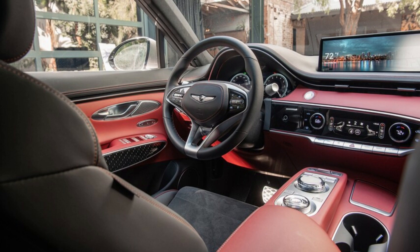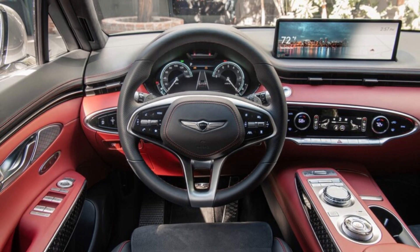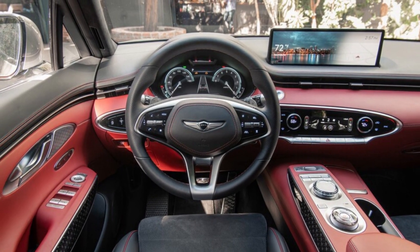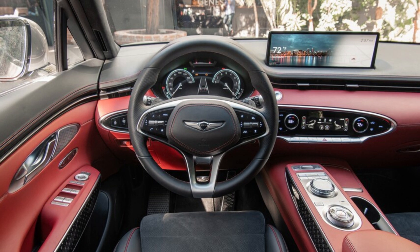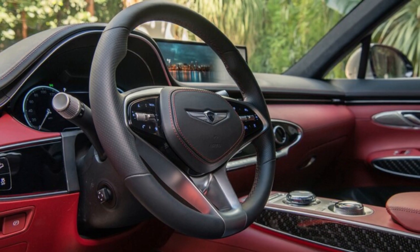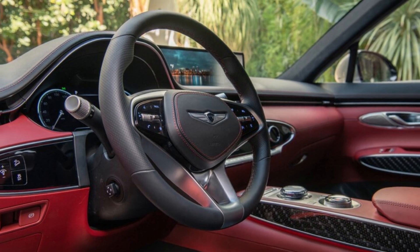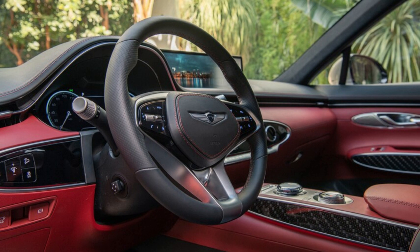We'll put extra emphasis on presentation here, as unlike some contenders in this segment, the GV70's interior is an aesthetic triumph. Depending on how you spec it, the cabin is awash in Napa leather, wood, metal, carbon fiber, and/or microsuede, with the leather and microsuede available in a range of interesting shades — some of which you might be surprised to find paired, like green and blue. The GV70 Sport we sat in wore a deep blood red over black interior complete with metal and carbon fiber trim.